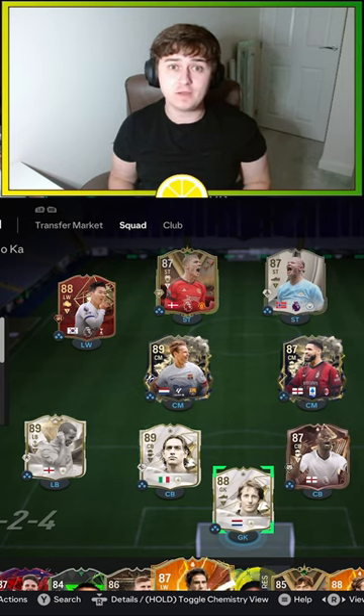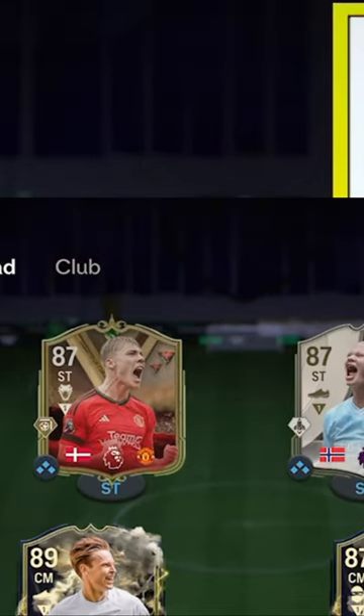Welcome to another EAFC 24 video. In this one, we're going to be looking at this team, and more importantly, the two strikers that are at the top.